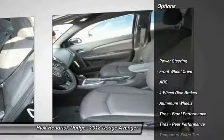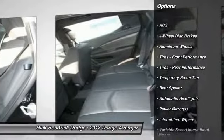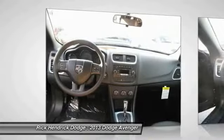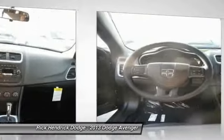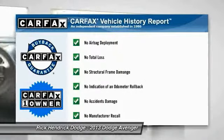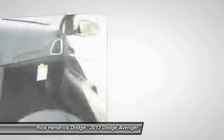Here are some of this vehicle's great options: stability control, anti-lock braking system, steering wheel audio controls, traction control, air conditioning, adjustable steering wheel, power steering, floor mats, keyless entry, and cruise control.